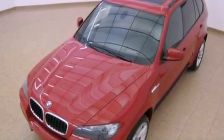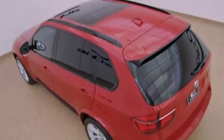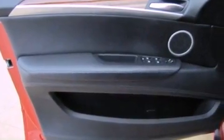The following features are also included: a moonroof, active ventilated seats, alloy wheels, roof rails, adaptive brake lights, a low tire pressure indicator, a rear spoiler, stability control, air conditioning with automatic climate control, and this vehicle has fewer than 11,000 miles on the odometer.